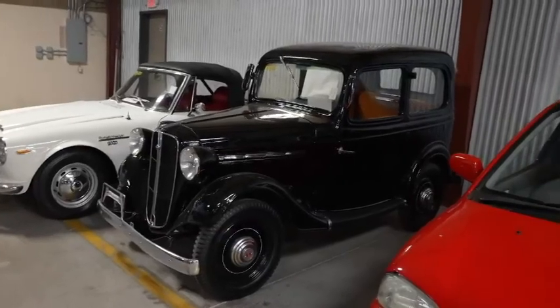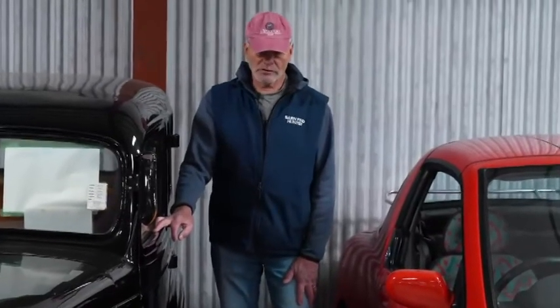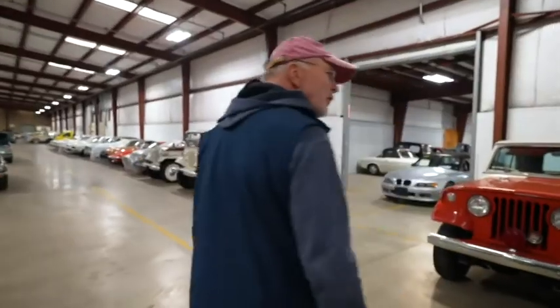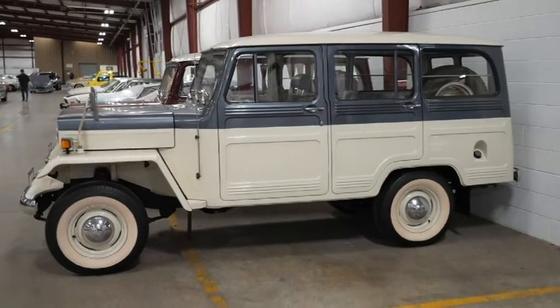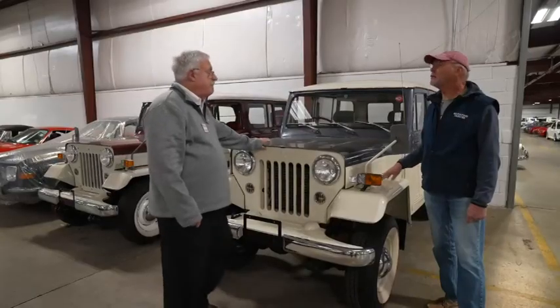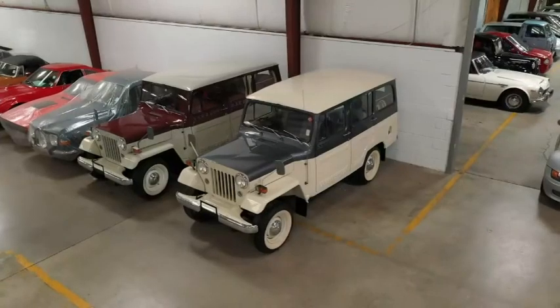A 1937 Datsun — that's the oldest Datsun I've ever seen. I didn't even know they made them that far back. This is pre-World War II. And I'm seeing what looks like a Willys Jeep, but it's a four-door Mitsubishi. If I saw this in a parking lot I'd say 'look at this Willys Jeep,' but it turns out it's not — though it does say Jeep. They built this under license from Jeep. It's a steel body, an '83 model that looks like a 1953.